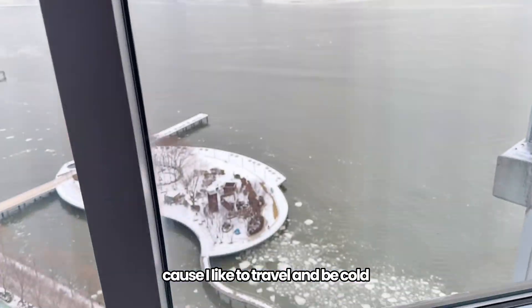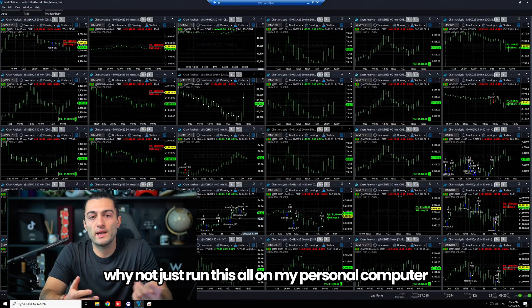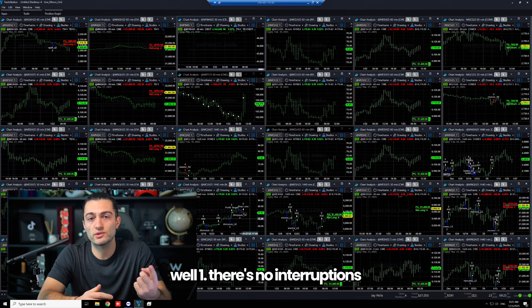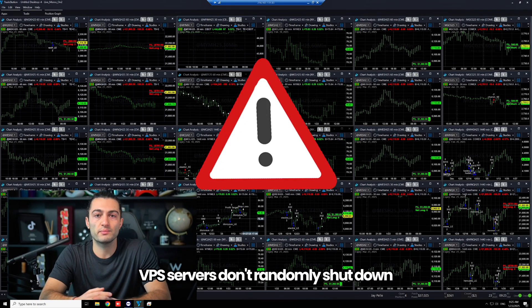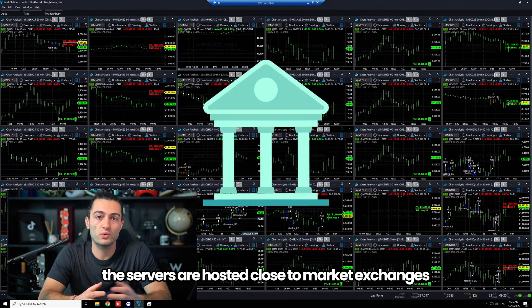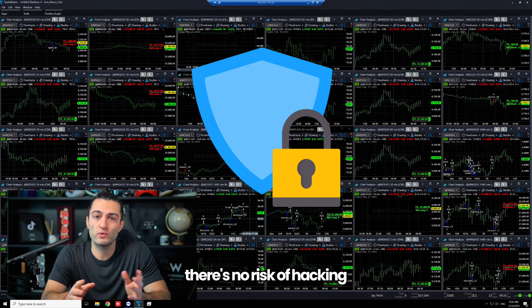Because I like to travel and be cold. Now you might be wondering why not just run this on your personal computer. Well, one — there's no interruptions, VPS servers don't randomly shut down like your PC could. Two — it's faster execution because the servers are hosted close to market exchanges.